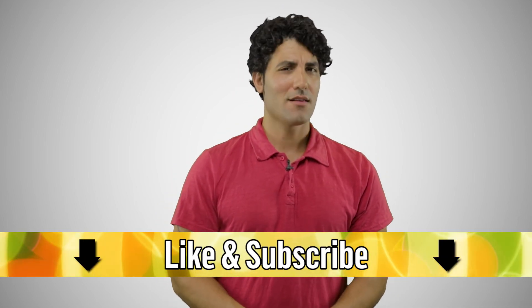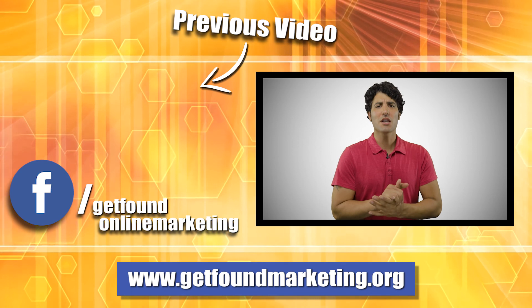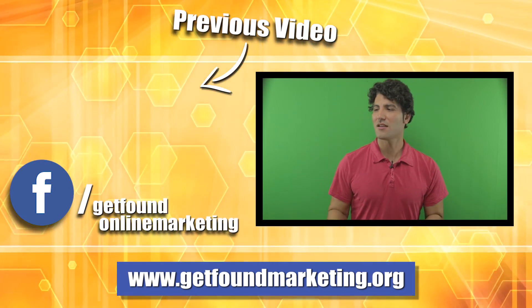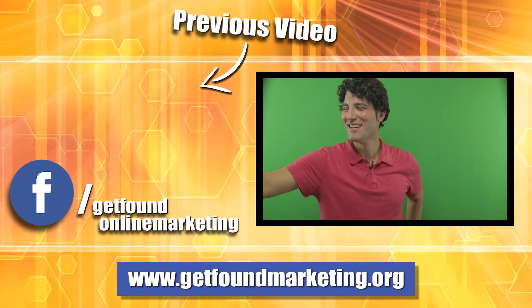Well, thanks so much, guys. Hopefully that's clarified the world of SSLs. Just know that you really need it. If you want to know more about web development, marketing, design, and all the awesome stuff you need to conquer the internet one site at a time, don't forget to like this video, subscribe to our channel, and tune in to our next video because you're going to learn lots of cool stuff. Thanks so much for watching and I'll talk to you guys next time. Bye-bye.